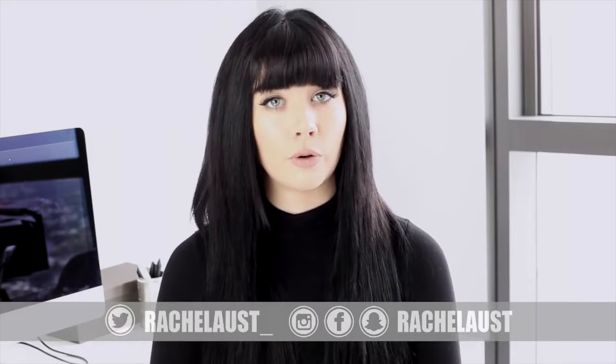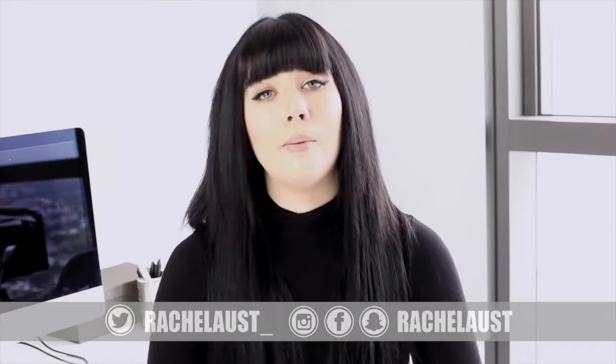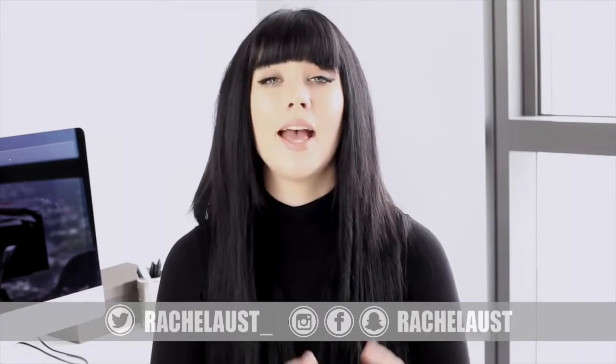Hey everyone, welcome back to my channel. In today's minimalism series video we'll be cleaning up your wardrobe. This is so important because when your wardrobe is organized it's not going to take you as much time to find the clothes you're looking for. It's also really important because if you're putting your clothes away properly and looking after them properly they're going to last you a longer amount of time.